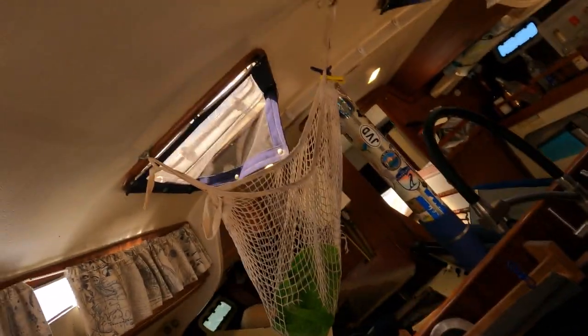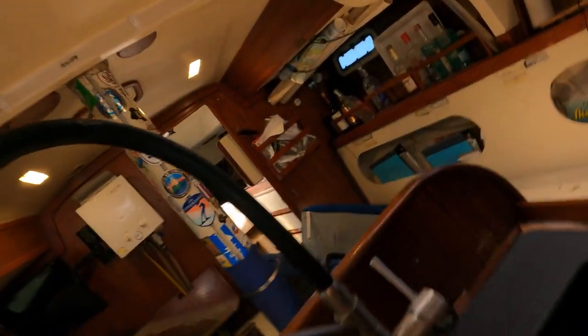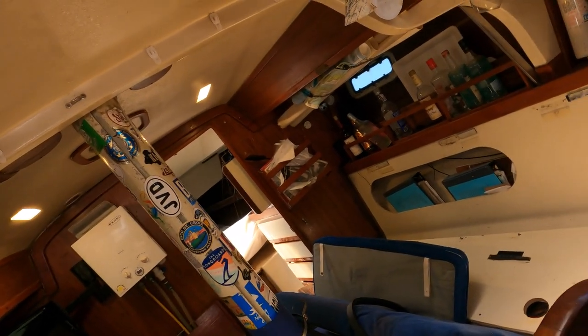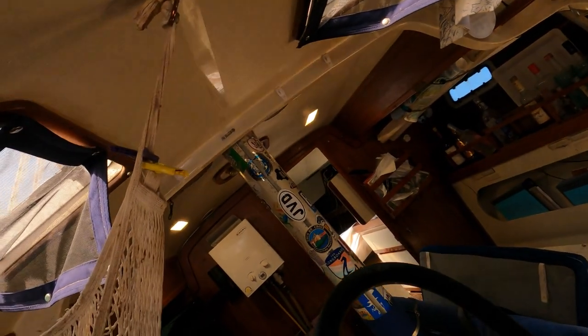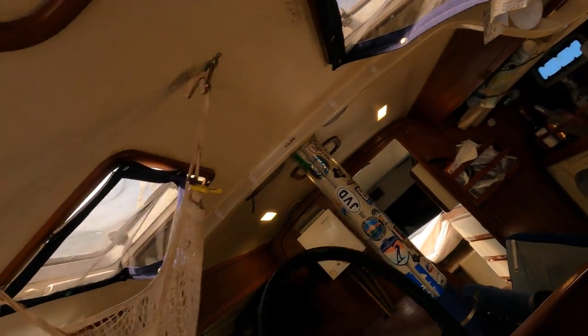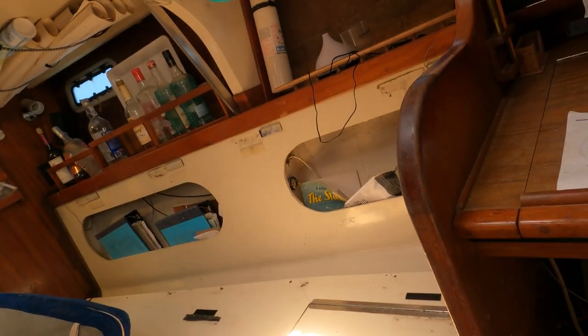Aren't they responsible for getting this thing out of here? At least clean out all the stuff in here. I'll send that Crucian rum up there. Oh yeah, all these cushions. Electronics probably don't work. Take a look around this boat.